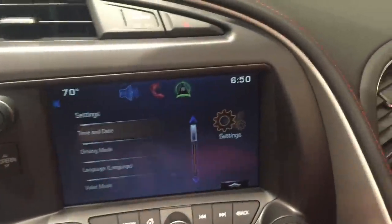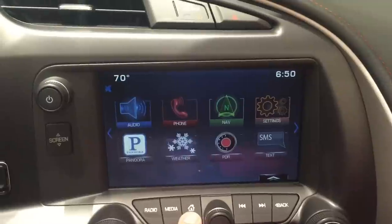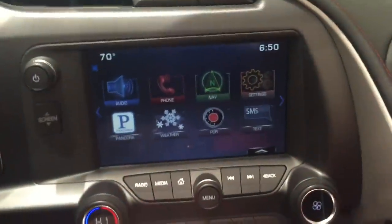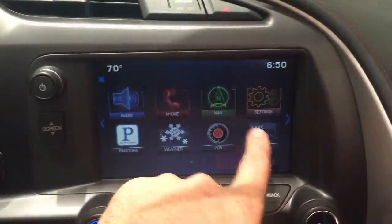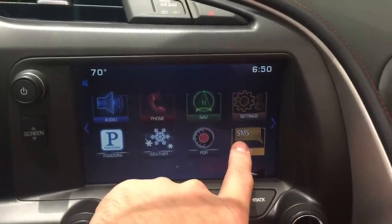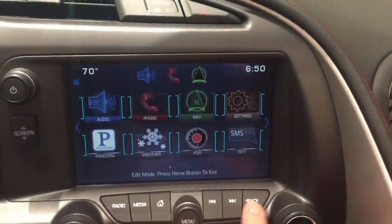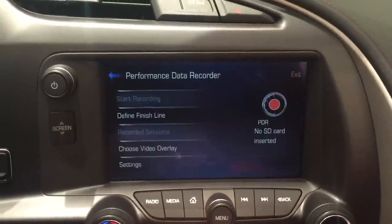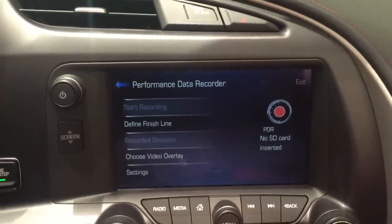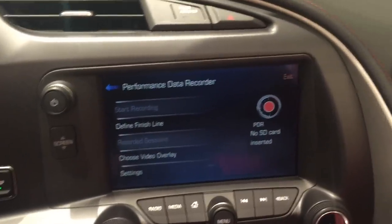Going over to the MyLink radio, hitting the home button — you've got your navigation system there. If you do not have an iPhone, the SMS feature will work; iPhones do not work with that because of their security settings. You also have navigation with PDR by putting an SD card in the slot for the integrated camera to record.